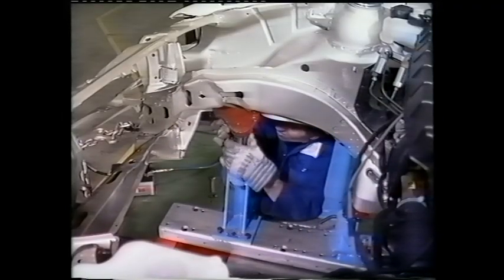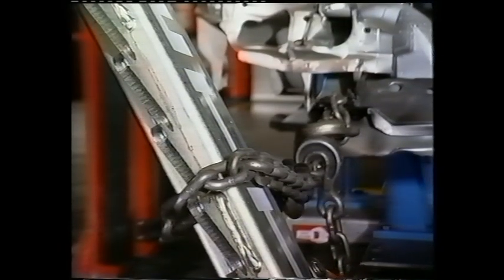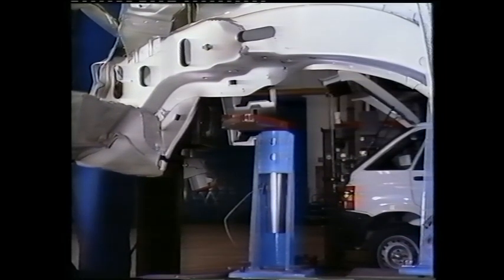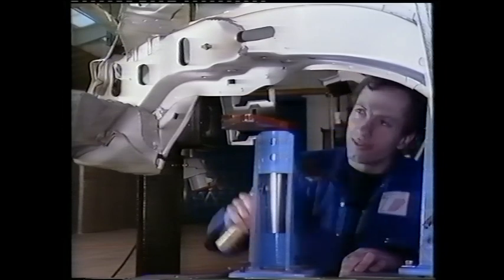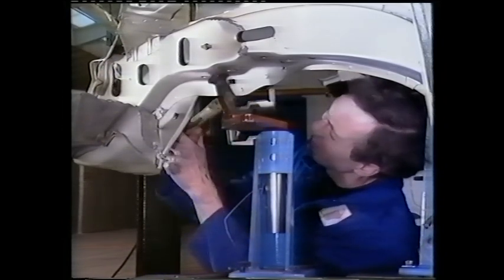Gradually moving forwards into the impact zone, further brackets can then be fitted to diagnose the extent of the damage and secure repaired areas. Tension in the distorted steel is removed by beating with a light panel hammer.